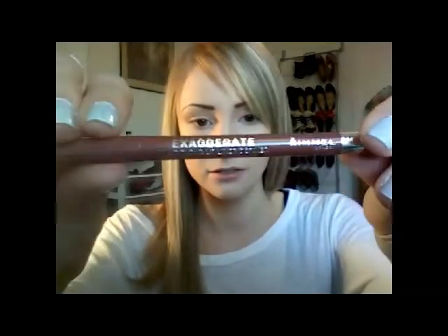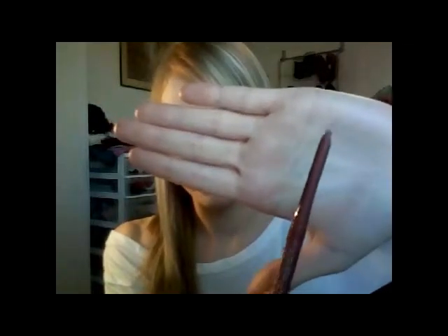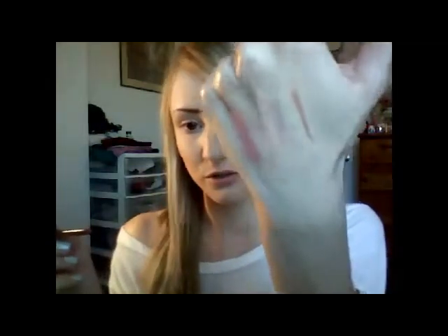Another thing I got is the Rimmel Exaggerate Full Color Lip Liner in Addiction, number 018 — it's a nude color. The one called Natural was out of stock, and I've had a hard time finding nude lip liners in general. The tip is tapered, which I'm not used to seeing with a lip liner, but it's pretty nice. It's a neutral, natural-looking tan color. I haven't gotten to wear it yet — I've been wearing my Revlon Lip Butter all day instead.